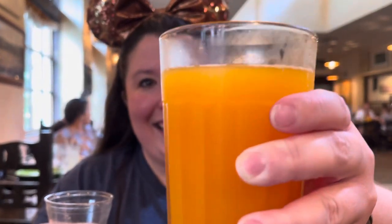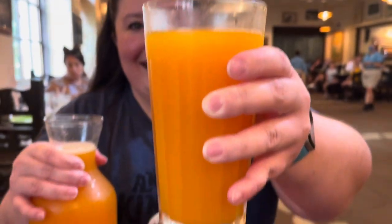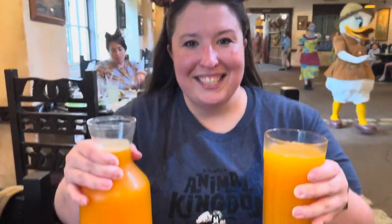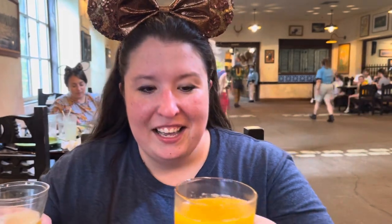Apparently, they only serve the pog juice for breakfast, but our waitress came through and she was able to get us not just a glass, but a carafe of jungle juice. Shout out to Kathy, awesome server here at Tusker House. This is starting out pretty well — just making magic from the second we sat down.